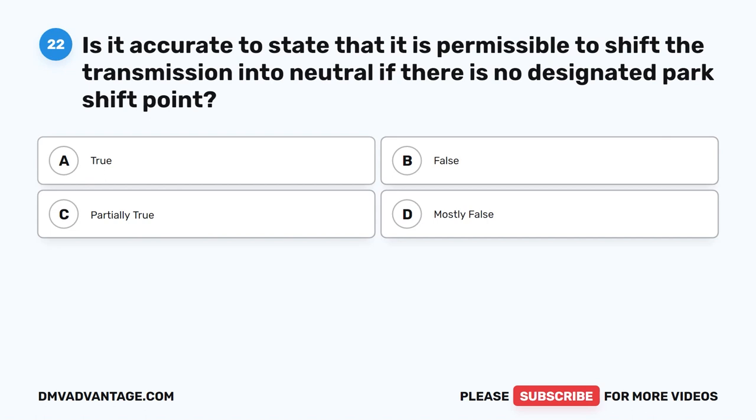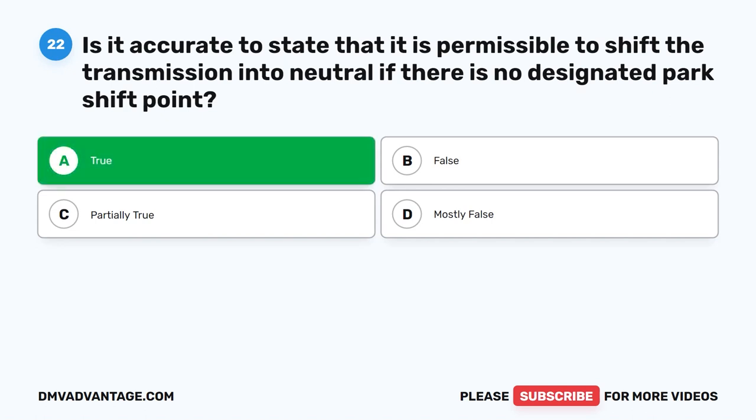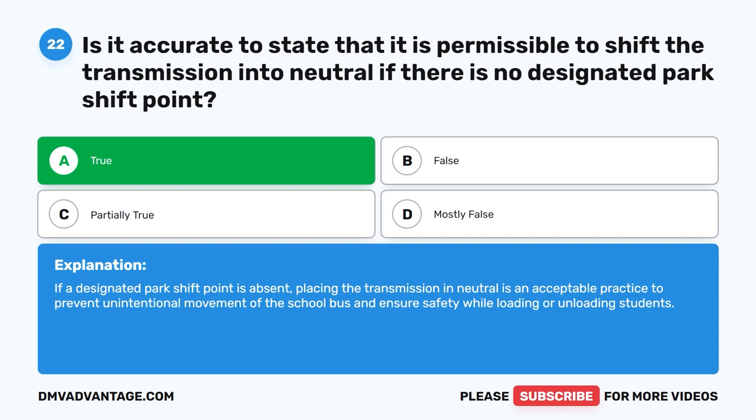Question twenty-two. Is it accurate to state that it is permissible to shift the transmission into neutral if there is no designated park shift point? The correct answer is A: True. If a designated park shift point is absent, placing the transmission in neutral is an acceptable practice to prevent unintentional movement of the school bus and ensure safety while loading or unloading students.